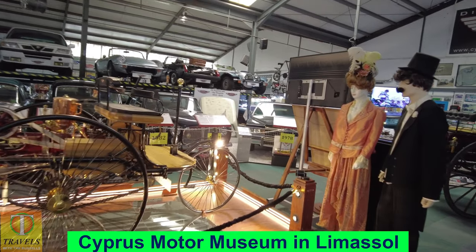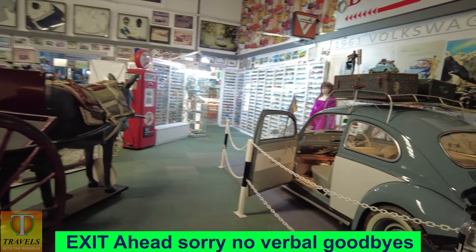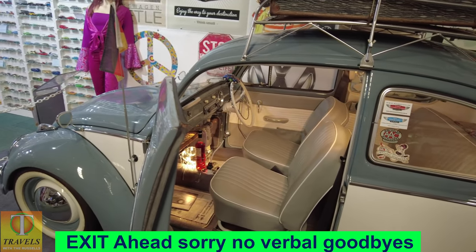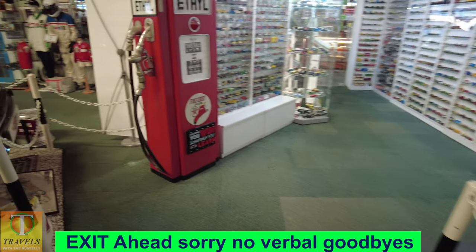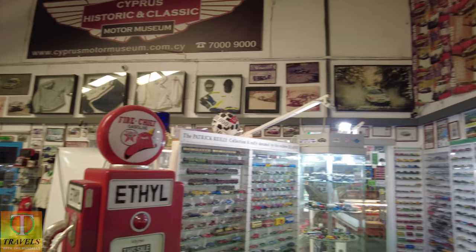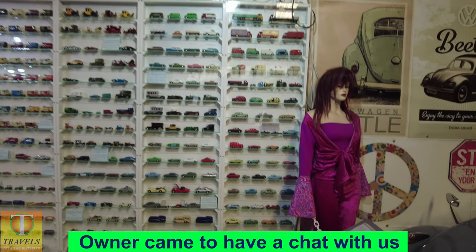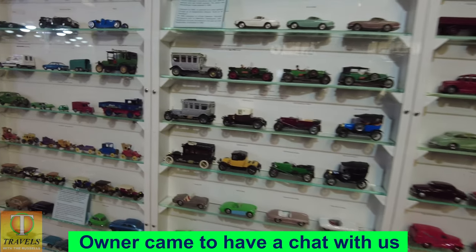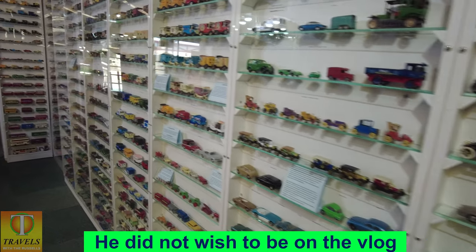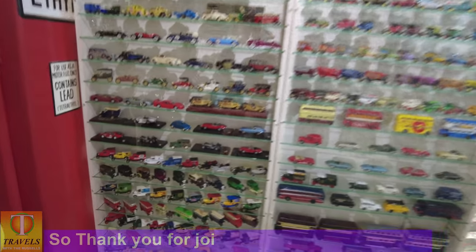The Cyprus Motor Museum — worth a couple of hours if you're interested in cars. If you're not interested in cars, then you won't be interested in coming. I found it interesting and I'm not that interested in cars. There you go. Racing memorabilia — this collection was kindly donated. People who collect stuff — amazing. Boys and their toys, eh? Donated by his widow.